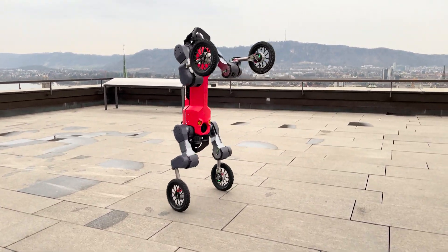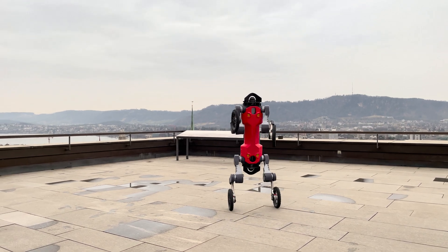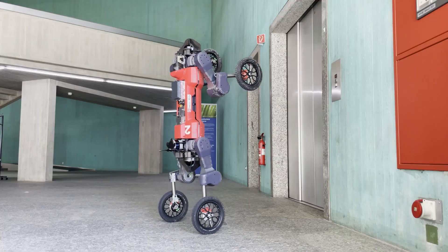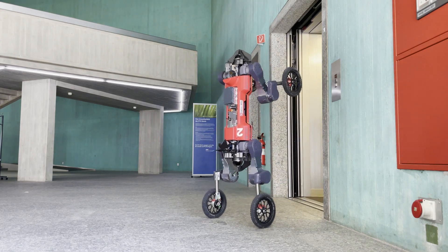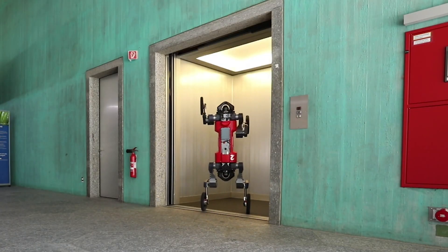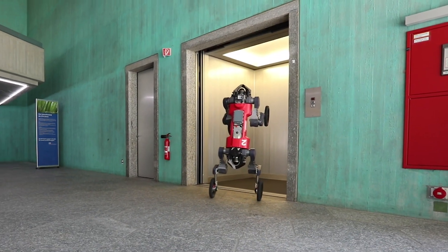The capability to stand up on two legs, as shown here, revolutionizes the way we categorize multi-legged robots. This humanoid quadruped transformer makes it superior to other four-legged machines, allowing for a higher field of view but also enabling it to perform practical skills such as calling an elevator.